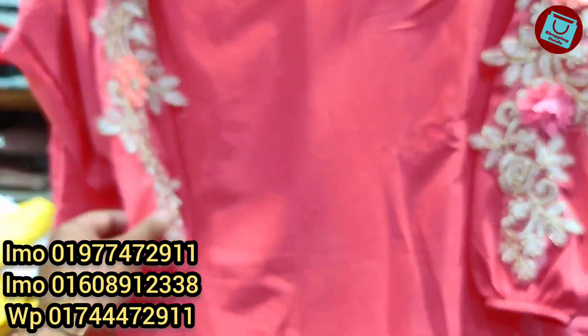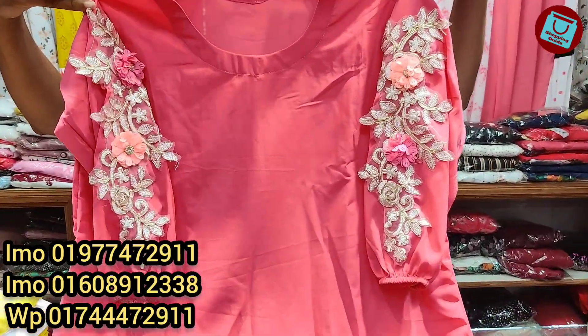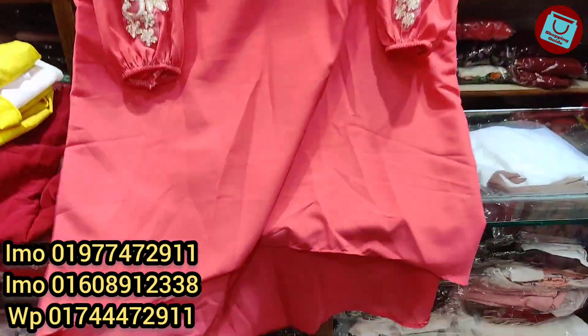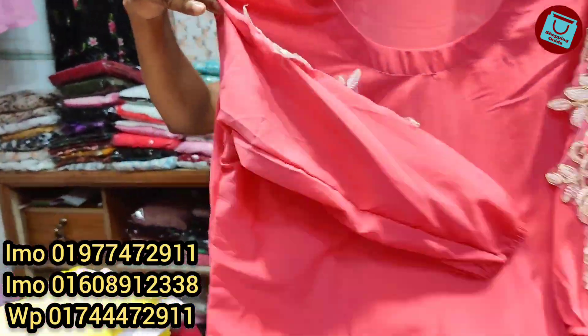Hello, welcome back to my channel. We are very happy to have a look at the fashion world. This is a top style — front-side style, back-side long, smoky, and a nice flower setting.